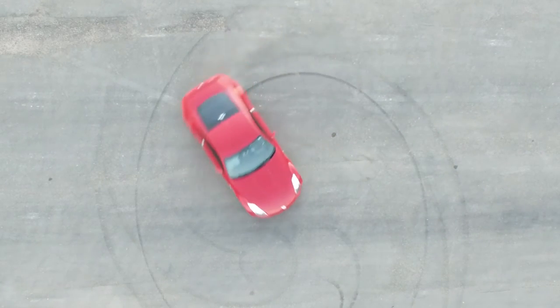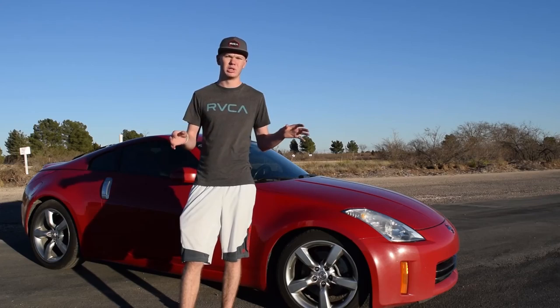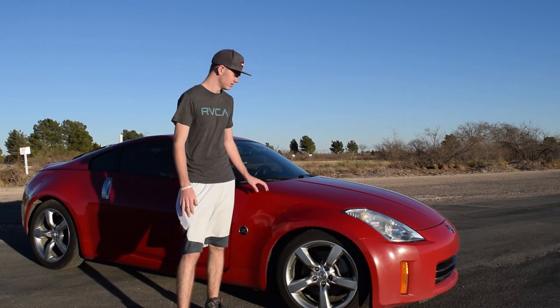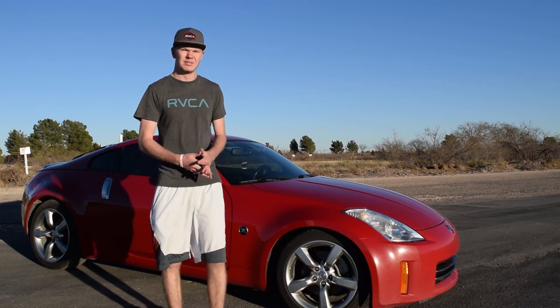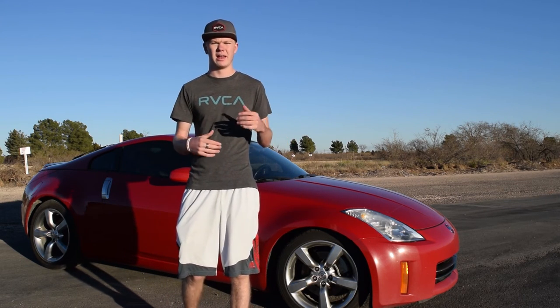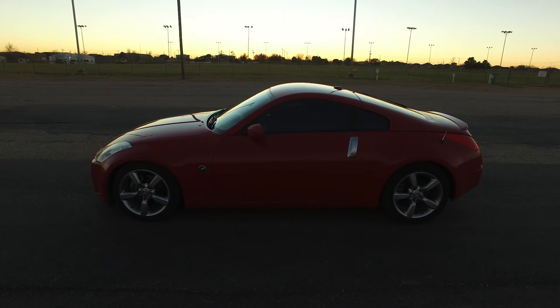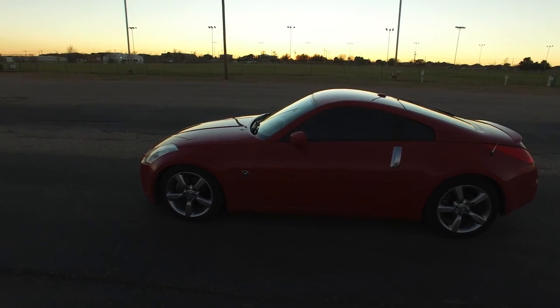More than likely a drift setup eventually. I'm definitely into drifting and I want to still have a street car — I don't want to go full drift car — but drifting is definitely my favorite passion as far as that goes. I'd love to learn how to drift, get better at it, and actually go on a real track. It just sucks in this area; there's no drifting to do unless you're going to do it in a big empty parking lot.